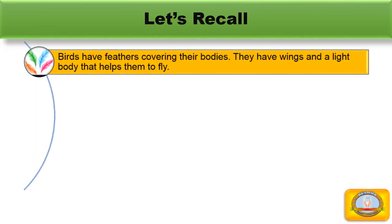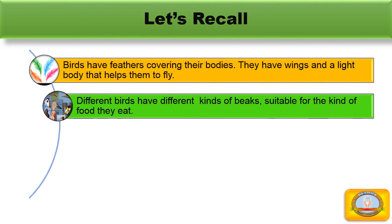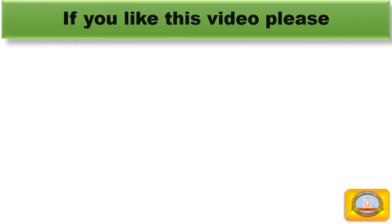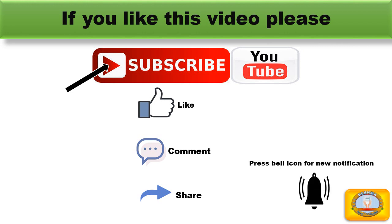Let's recap. In this video, we learned that birds have feathers covering their bodies. They have wings and a light body that helps them to fly. Different birds have different kinds of beaks suitable for the kinds of food they eat. Birds use their feet and claws to walk and to catch their food. Birds lay eggs, and chicks come out from these eggs. If you like this video, please subscribe to my YouTube channel, and also like, comment, and share. Thanks for watching, and we will meet again in the next video.